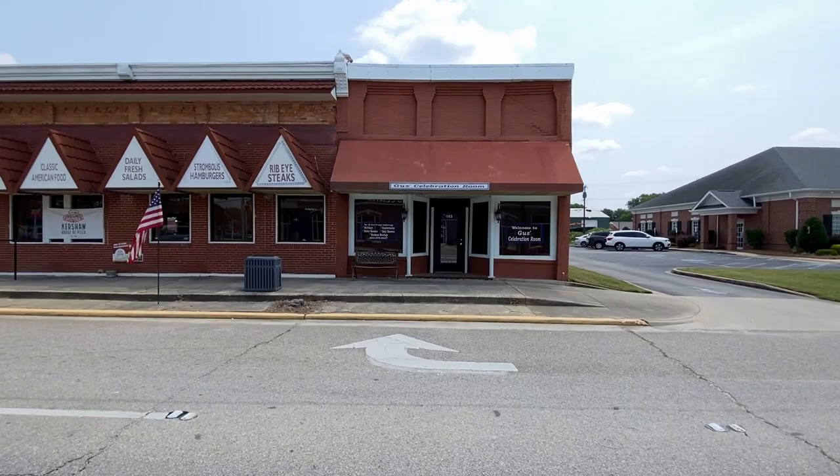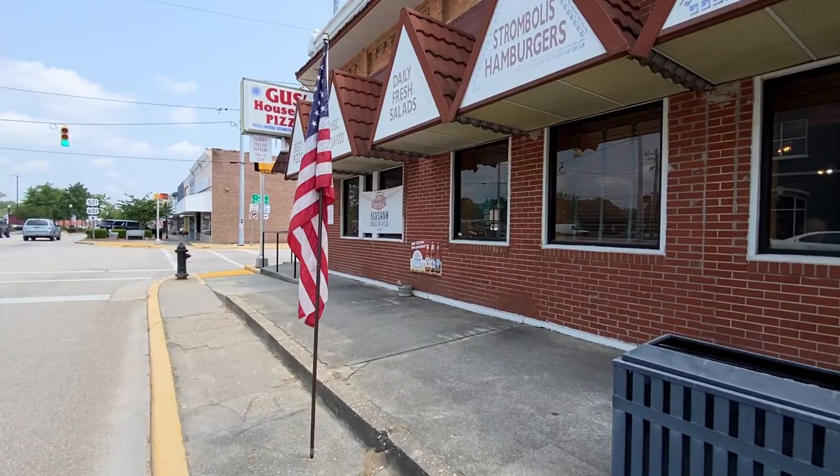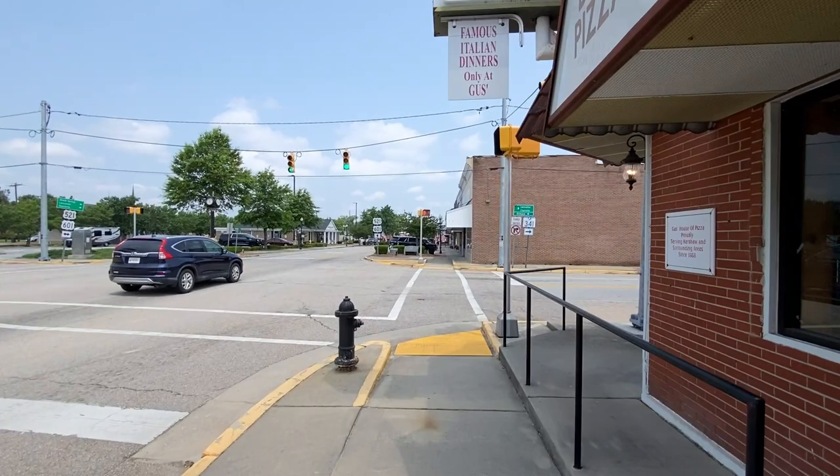Gus got a celebration room too — if you want to celebrate. House of Pizza. I imagine a lot of people eat there.